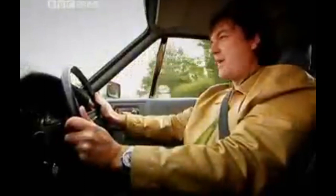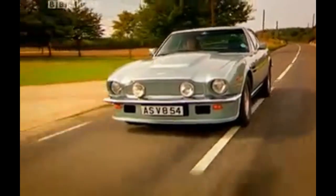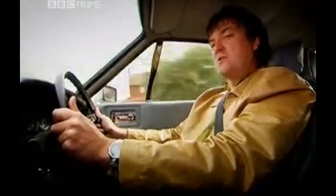Aston was back in business, and showing how the future of the British supercar would be: big, front-engine, rear-wheel drive, weighty, well-built, not to be messed with.